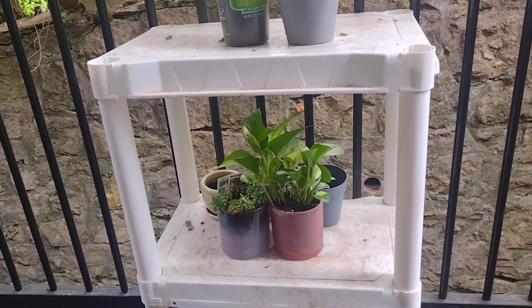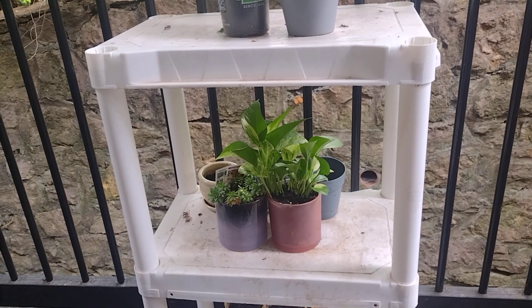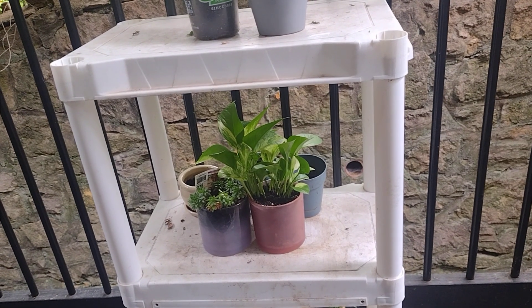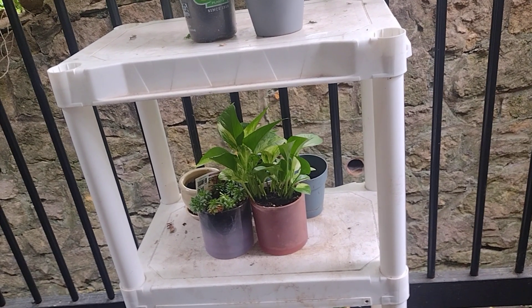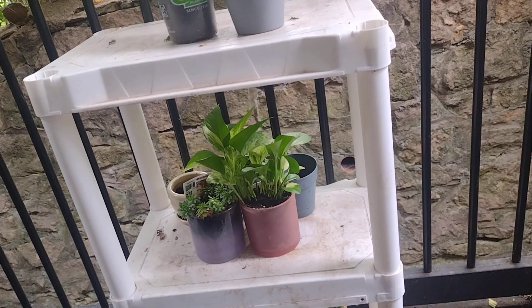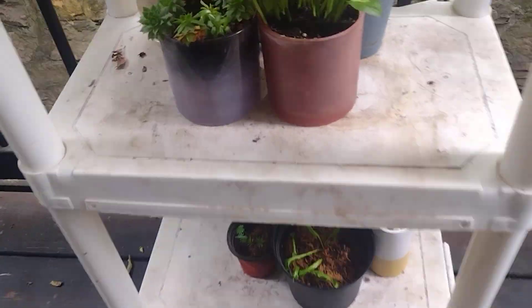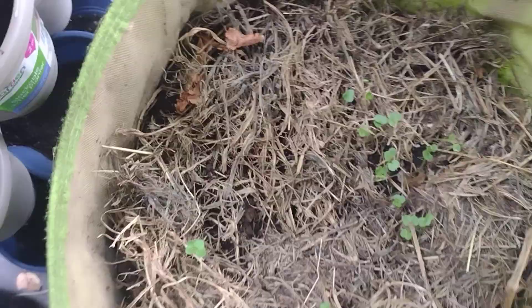Hello there and welcome to my channel. Today I'm going to be showing you guys what I'm planting for fall, because I have already started it. So without further ado, let's get it going.